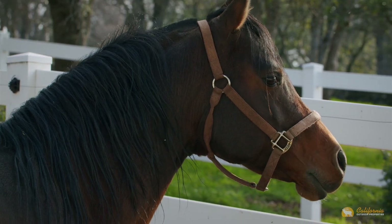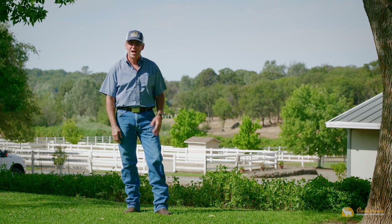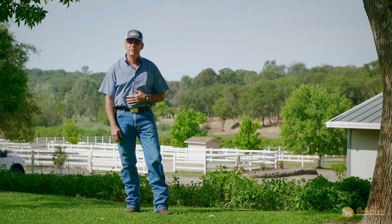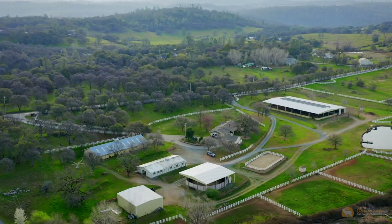Thanks for coming along with us on our tour today of Parkside Arabians Ranch here in Grass Valley. I'm Bruce Renfrew, and on behalf of myself and Sandy Ballou from California Outdoor Properties, I want to wish you a great day. Thanks.